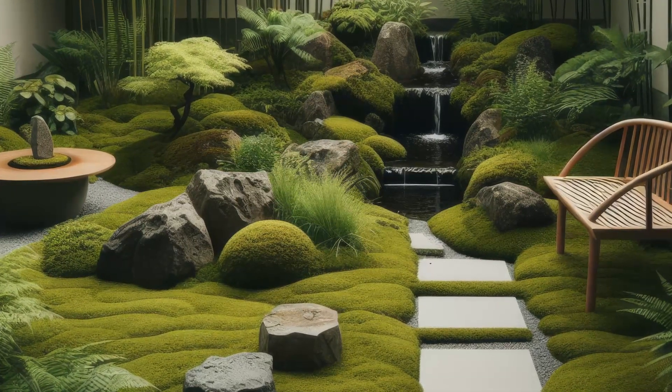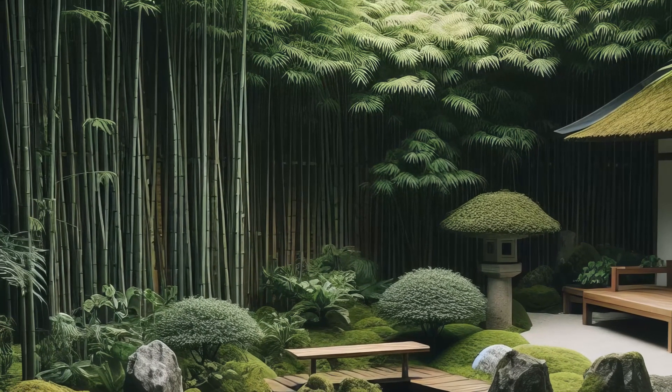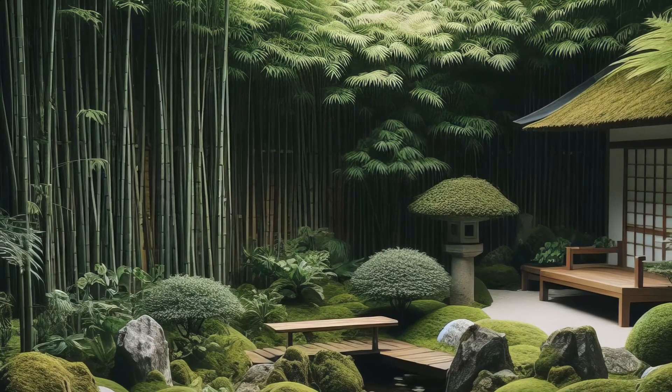It's a haven where time seems to stand still, where the gentle rustle of leaves and the soft trickle of water create a symphony of peace. If you seek solace amidst nature's embrace, this garden whispers your name.